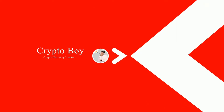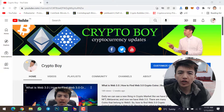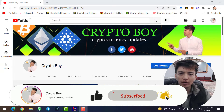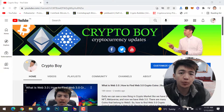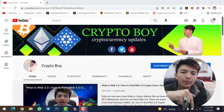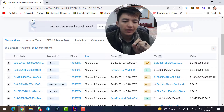Before moving on, if you are new to this channel make sure to click on the subscribe button and hit the bell icon to get notifications when we upload a new video. Every day we are uploading videos about crypto mining, crypto trading, and all updates about cryptocurrency. Never hesitate to like our video, type your idea in the comment section, and share this video with all your friends.